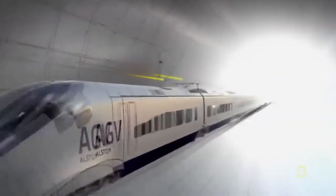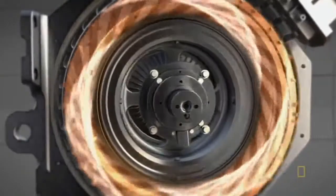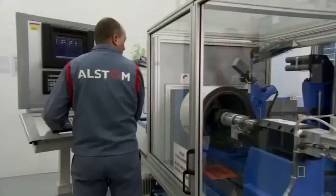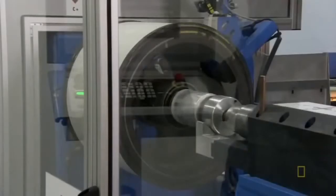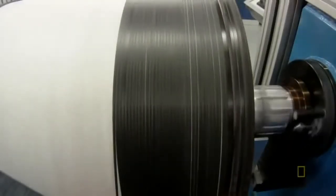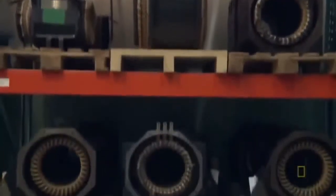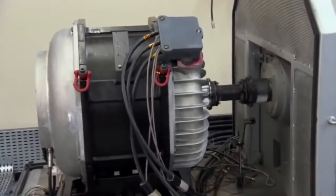Here's how it works: electricity from the wires above the train is fed into the stator, creating a magnetic charge. This charge interacts with magnets on the rotor, causing it to spin around the axle. The new design is paying off big time — each AGV motor puts out 1,200 horsepower. That's twice the muscle of a Dodge Viper.